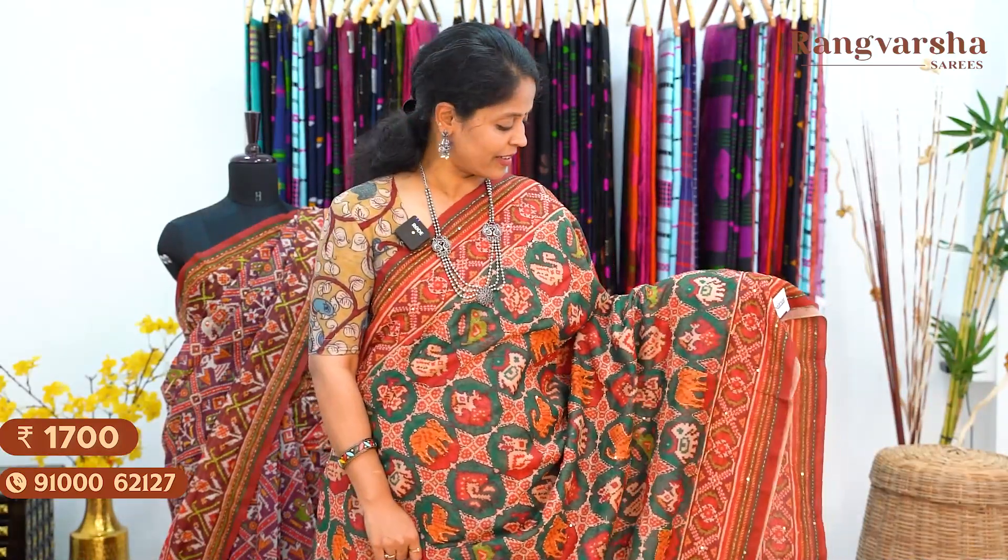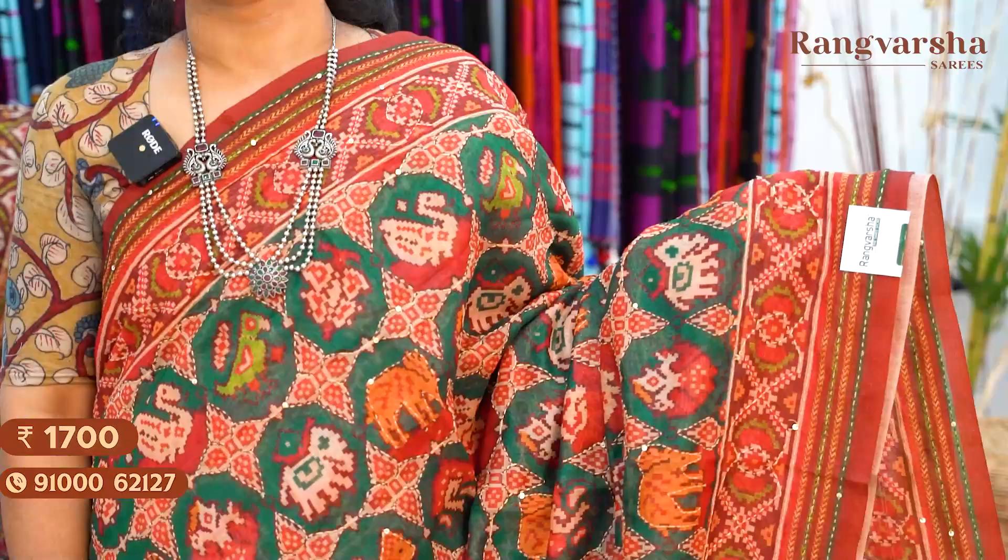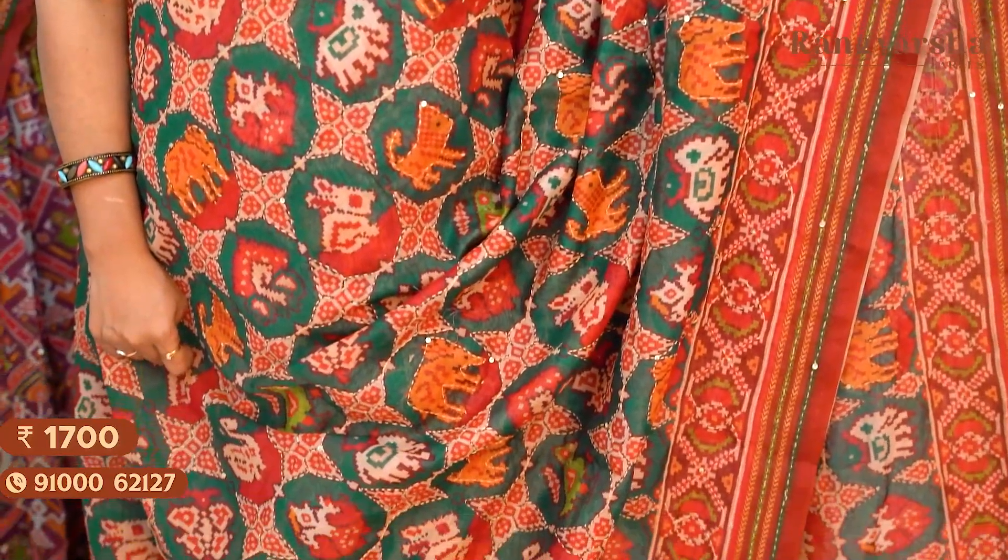A bottle green colour Chanderi silk saree with a complete patola printed kanta work embroidered body. The saree has red and green colour printed borders on either side, matched with a patola printed pallu and blouse, priced at ₹1700 free shipping.